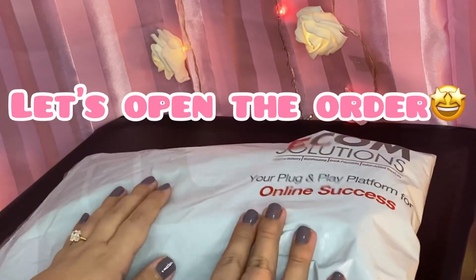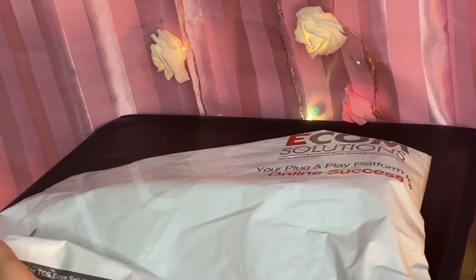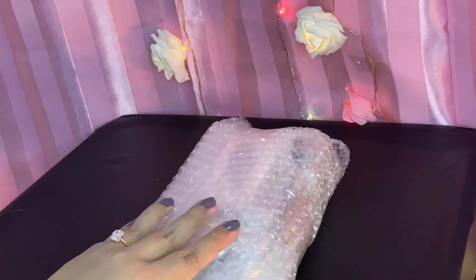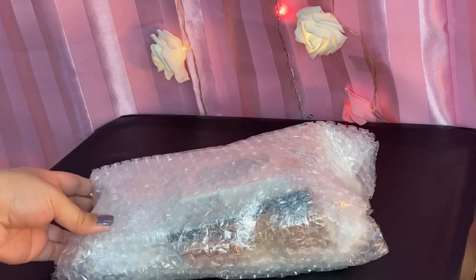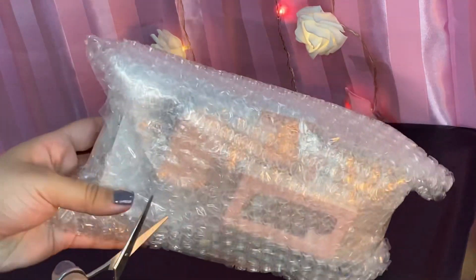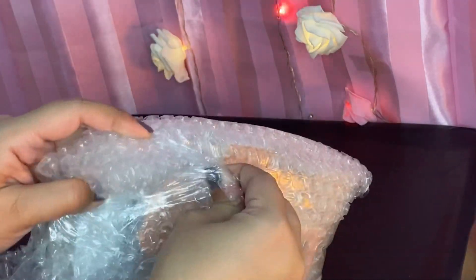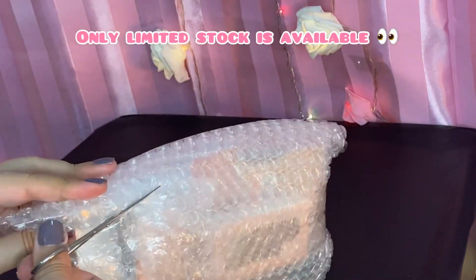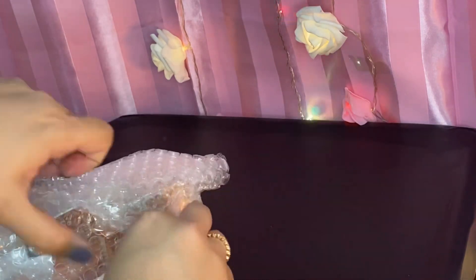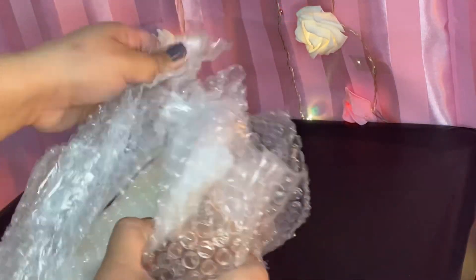Let's open the parcel. They are currently 50% off — you can go check them and order. I ordered the most viral products. This is not a sponsored video; I ordered these myself.